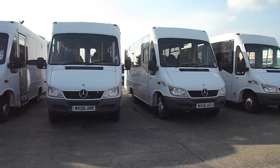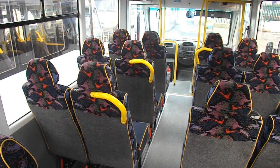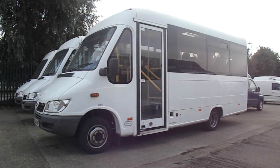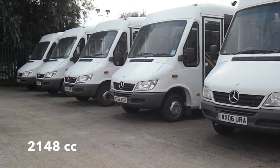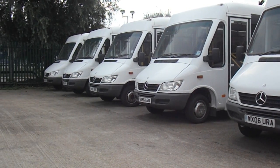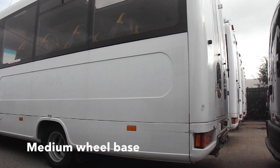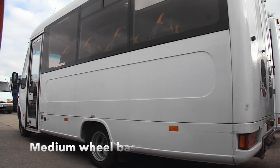Currently we have four 2006 17-seater Mercedes Sprinter Trekkers in stock, all of which have identical spec on white exteriors kept in pristine condition. Consisting of a 2148cc capacity engine with 130 PS engine power, these medium wheelbase buses are efficient modes of disabled transport.